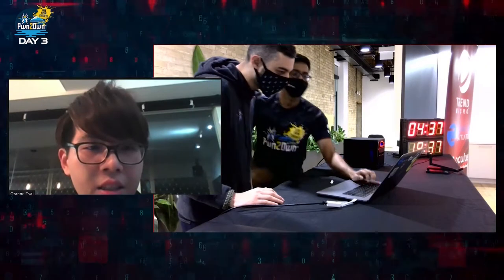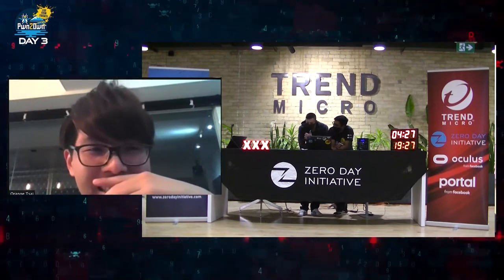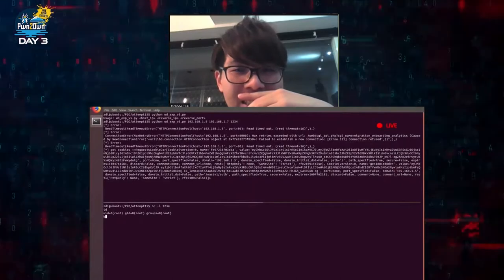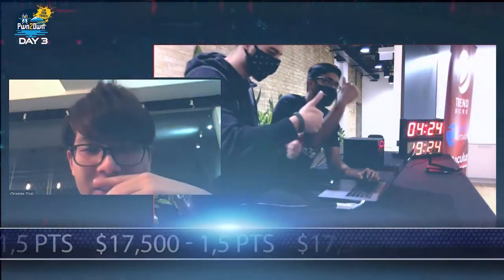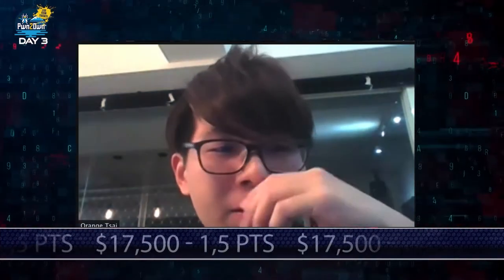We may have results pretty quickly here — and that was pretty fast. They used a six-bug chain to get their root shell; however, two of these bugs had previously been reported. That makes this a partial win. They still earned $17,500 and one and a half points towards Master of Pwn.